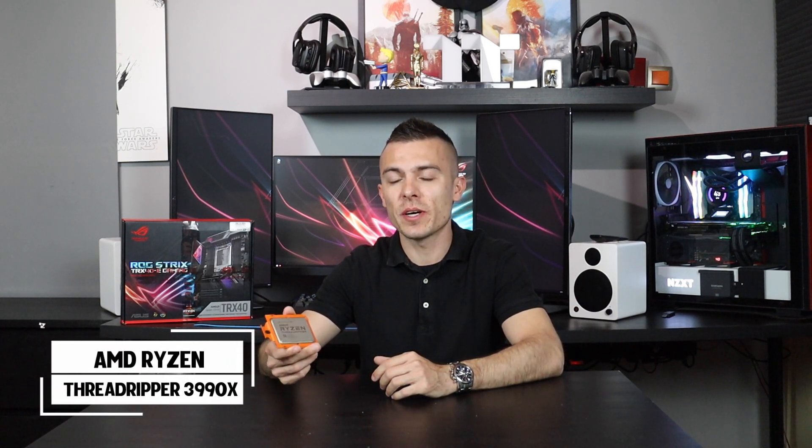Hi guys and welcome to today's video. Today is going to be a bit different, because right here in my hands I have the AMD Ryzen Threadripper 3990X processor with 64 cores and 128 threads. No wonder it's called Threadripper.